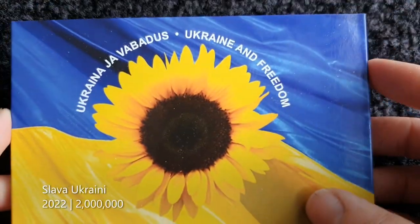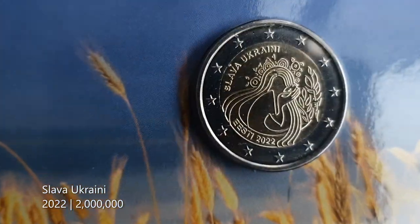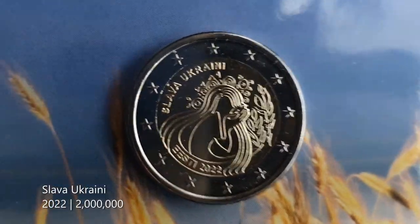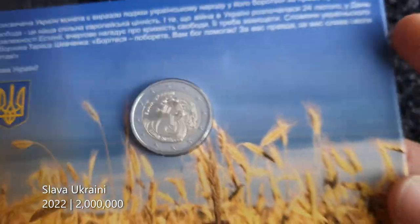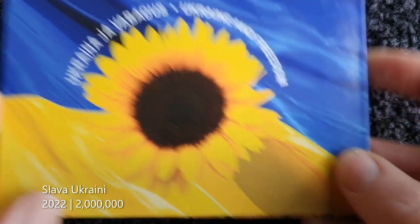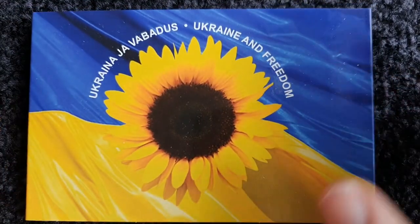We're into the top five of my Estonian coins. Number five is another recent coin — the Slava Ukraini coin from 2022. Number five, I like the design, and it's a good cause as well for Ukraine.